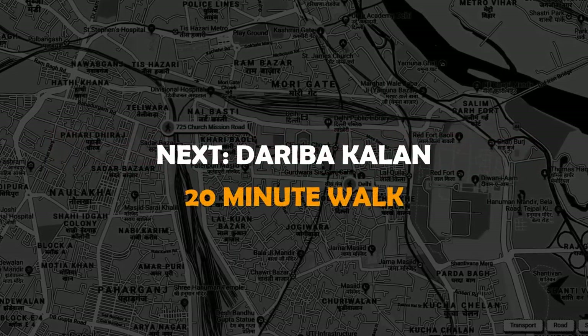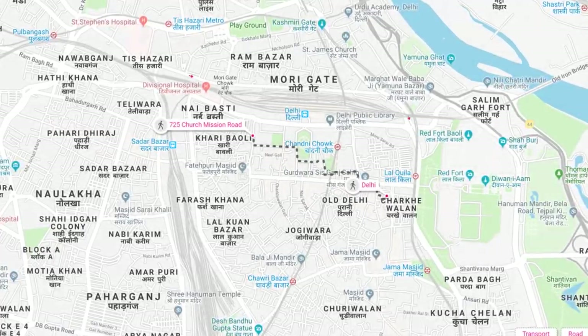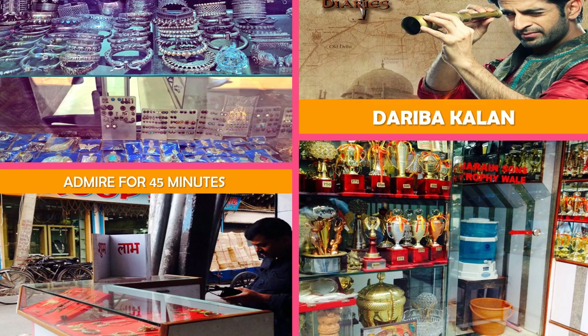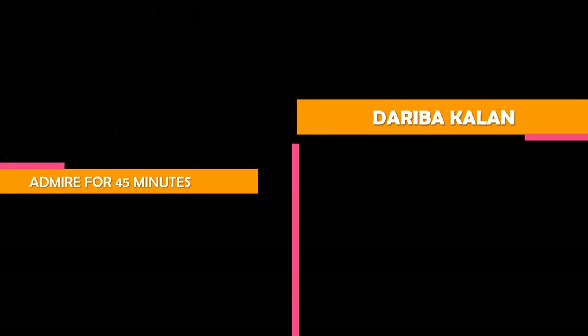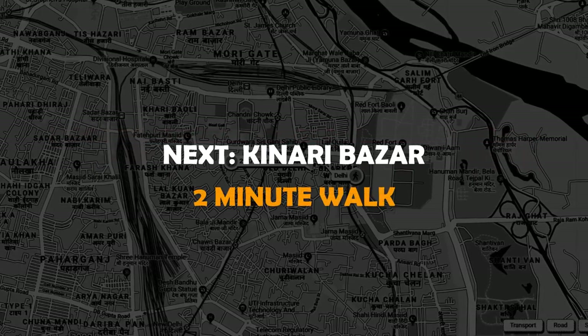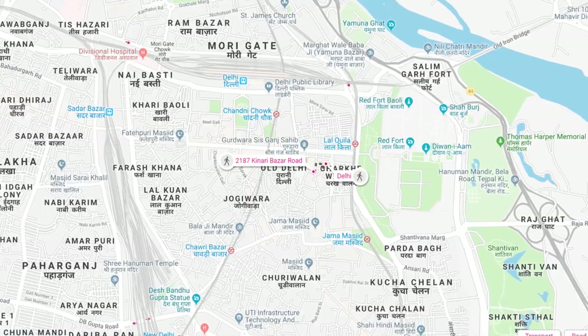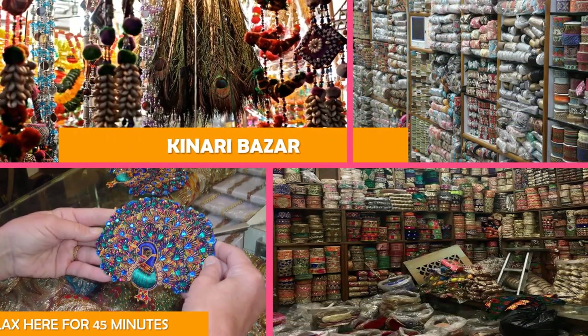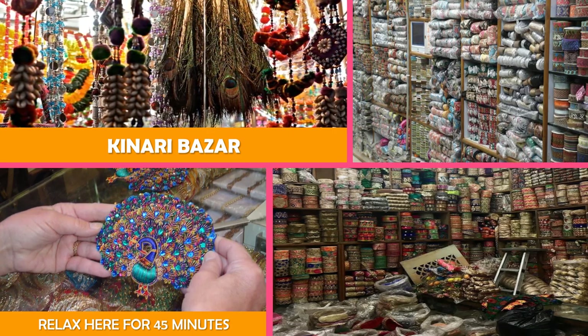Move on to Dariba Kalan. And then Kinari Bazaar — an indoor-outdoor market specializing in wedding and special occasion attire, as well as art and jewelry.